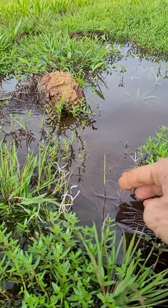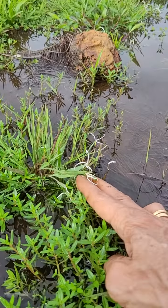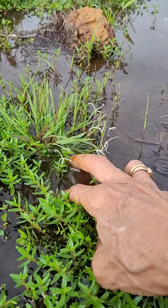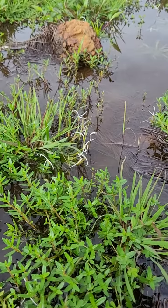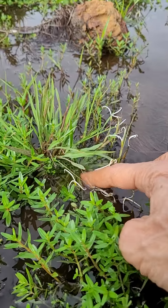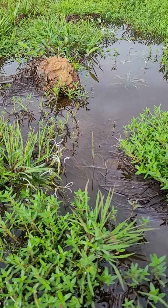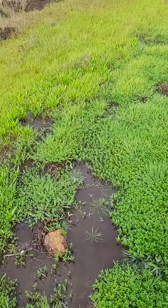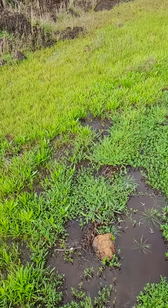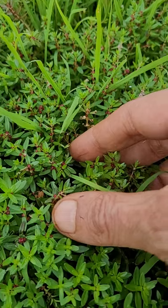That is there and then this is also something new for me — this one, some white-flowered small plant. Maybe one of that Blyxa, probably, because it's an aquatic plant having that Blyxa shape, and the flower also seems to be a variation of that Blyxa. Yeah, it's Blyxa only. It's difficult to step here without messing up this place — they are so fragile.